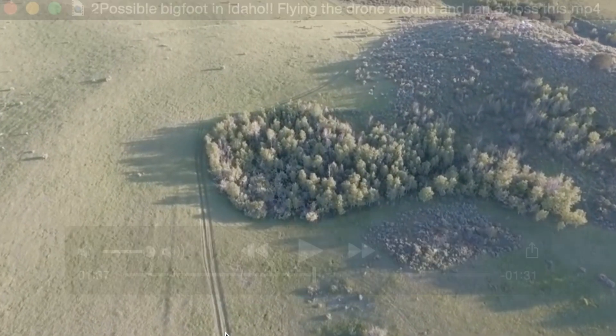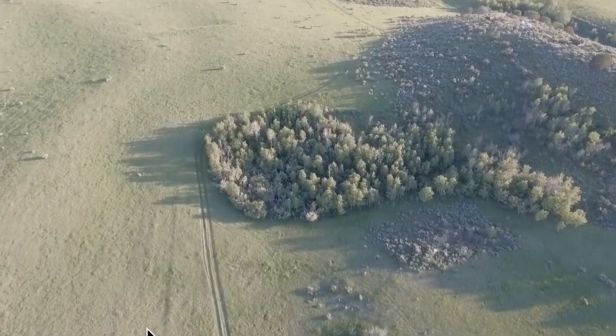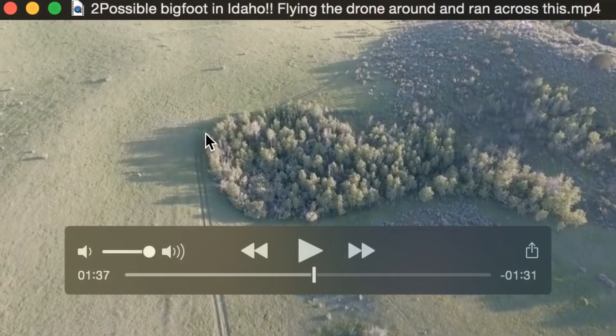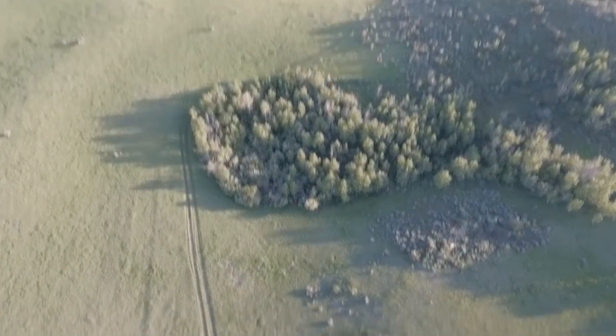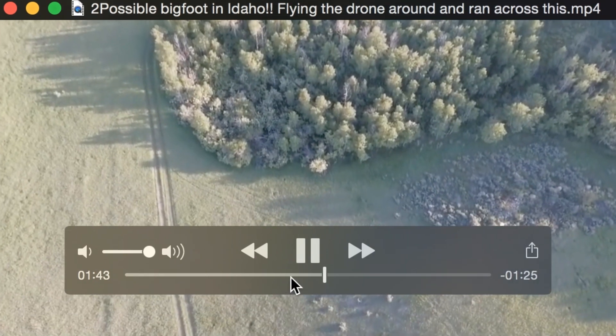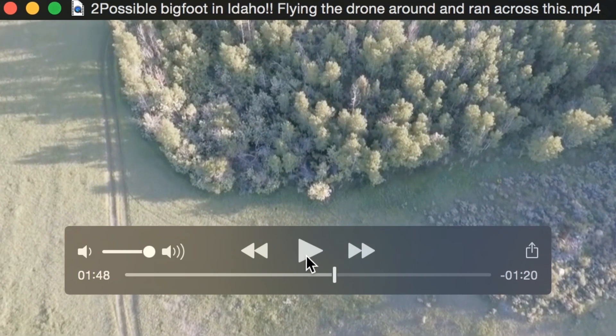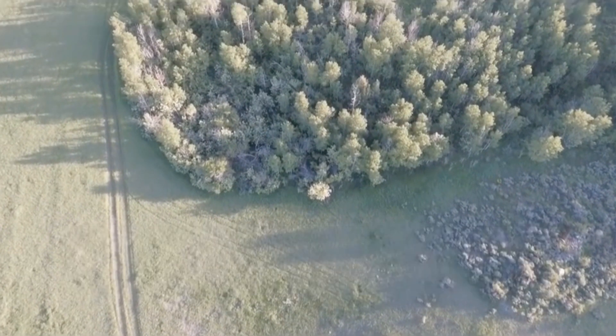This road goes from here all the way up around here, which leads me to believe it's some kind of ATV, truck, or similar off-roading vehicle. If that creature's only four feet tall, it's some kid running across the trail. The things that are suspicious to me about this video: it runs into this tree cover and then he just hovers over the tree cover for a bit, and that's it.